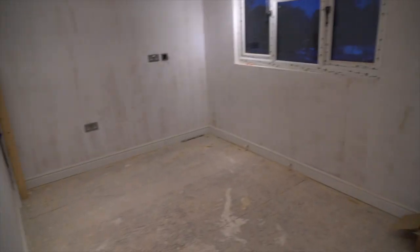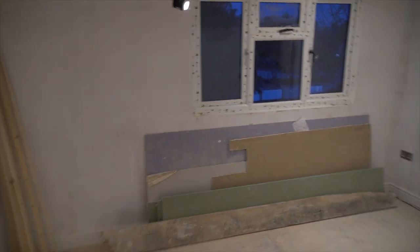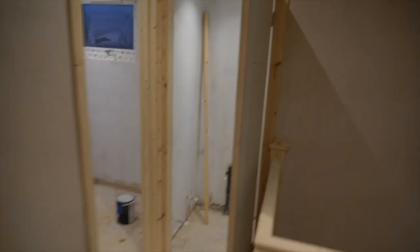This room feels massive. Do you remember last week? The door has now been fixed - that's how it should be.